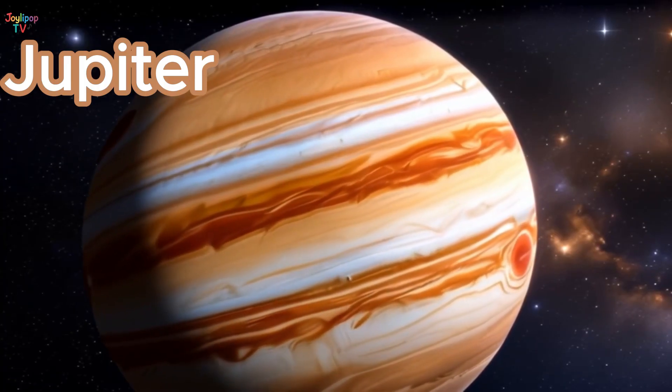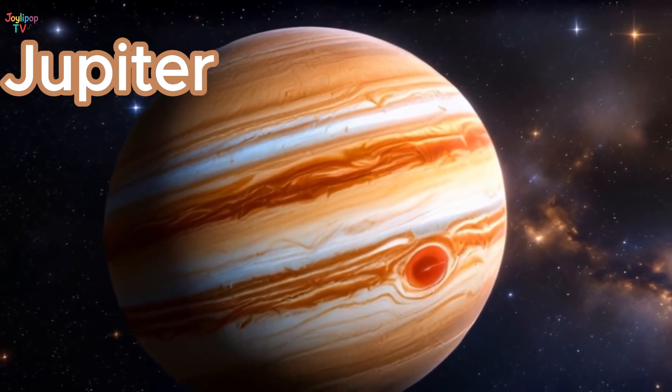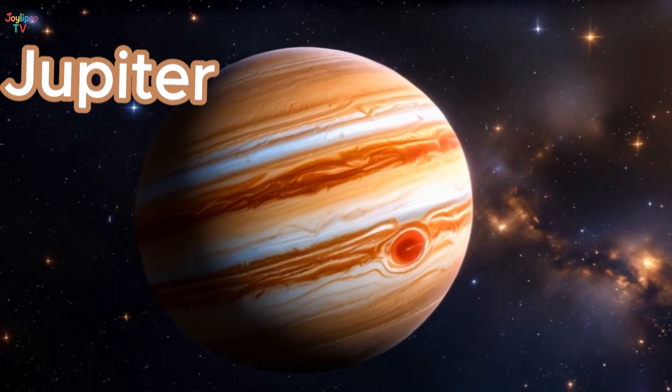Jupiter has more than 90 moons! That's a lot of moonlight! Imagine looking up and seeing dozens of moons in the night sky! Let's wave goodbye to mighty Jupiter!